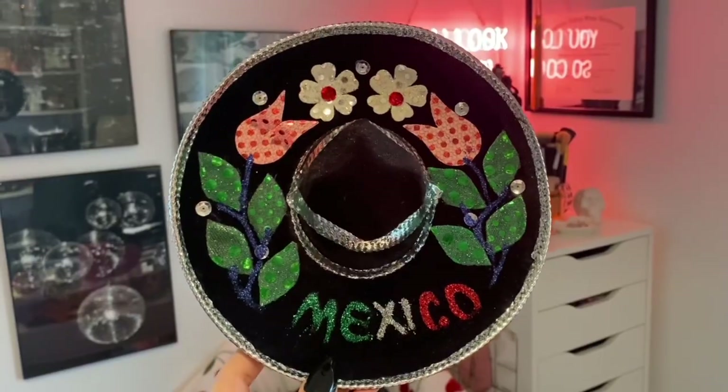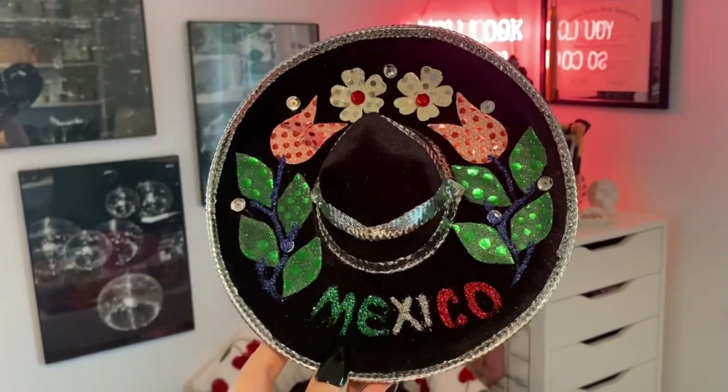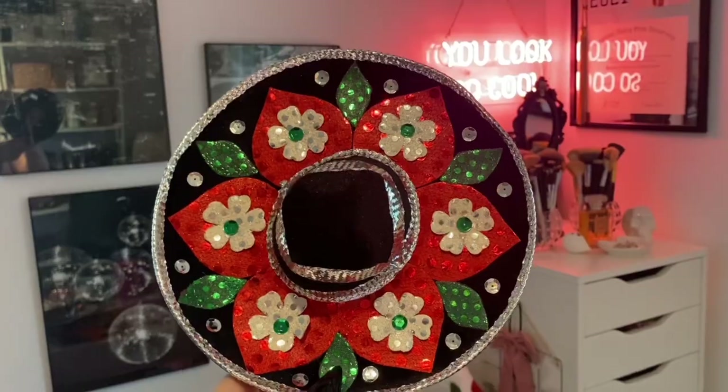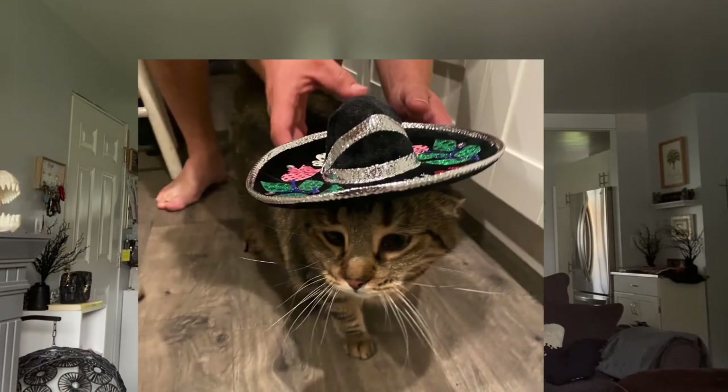They had little mini sombreros in the gift shop and I could not resist buying a set for the cats. The first one says Mexico on it and is very colorful. And then this fun one I picked out for Marvin. These are impossible to get on the cat, so we're going to attempt to get a photo — not guaranteeing anything!